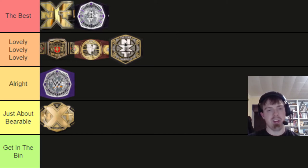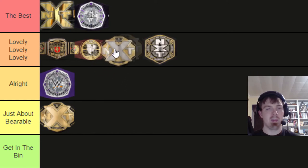Next is the current NXT women's championship. I think this looks better — it may be just because all the gold in the men's title blends together, while the women's championship is accented with silver or platinum. It seemed like for a while the women's championship was more of a hot commodity than the men's championship in NXT, maybe during Shayna's first or second reign. But just based on aesthetics alone, I'm gonna put it in lovely, though I don't think it'll pass the North American.